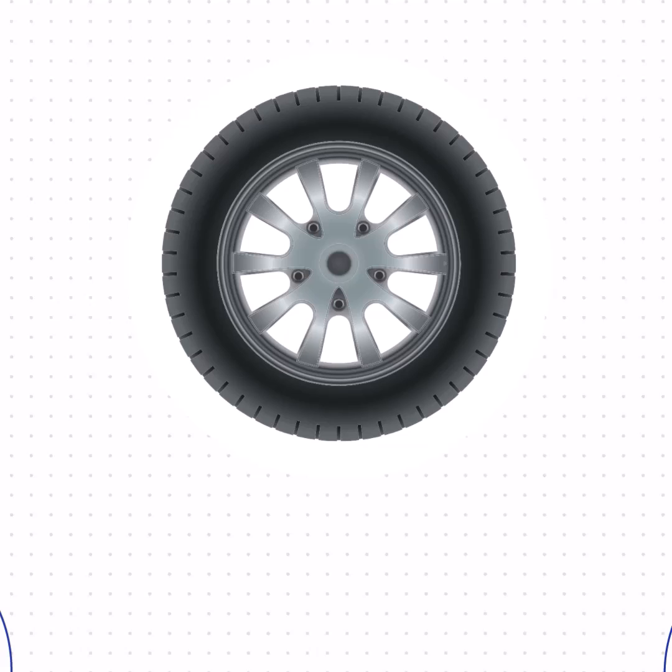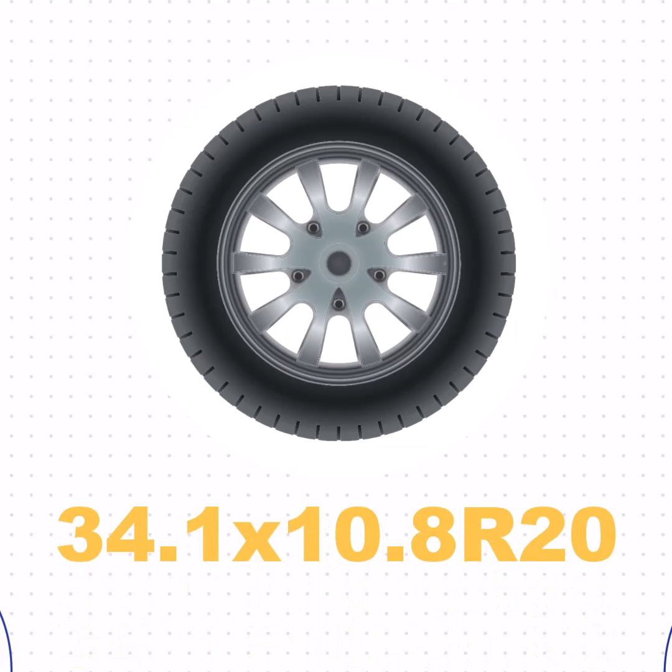Lastly, the size of 275/65R20 in inches is equivalent to 34.1 by 10.8 R20.